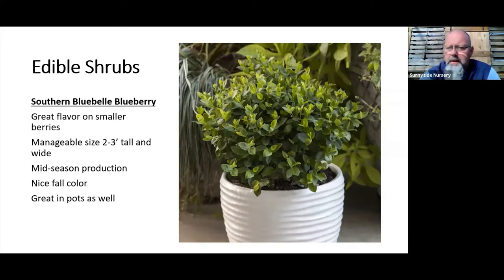Here's a new one we just got in called Southern Bluebell. I put the picture with it in a pot because it's great for the patio in decent sunshine. If you looked at that plant, you wouldn't think blueberry — you'd think boxwood or a little Japanese holly. It's very tight and symmetrical in shape and doesn't get very big. It produces a delicious mid-season blueberry and makes a great low border shrub or little hedge, as long as you have good sun and acidic soil.